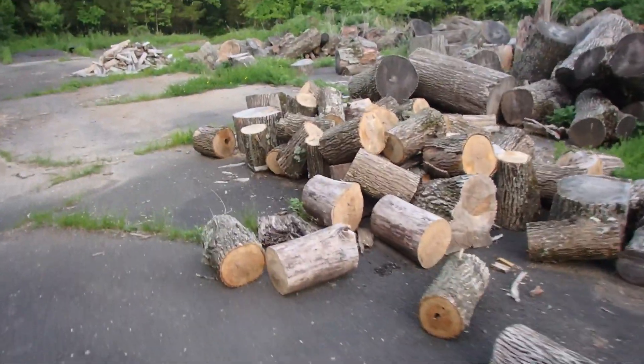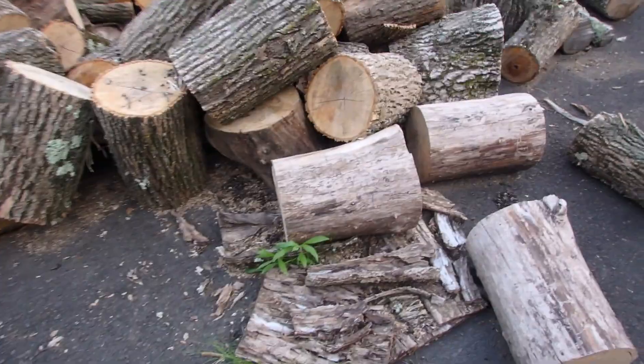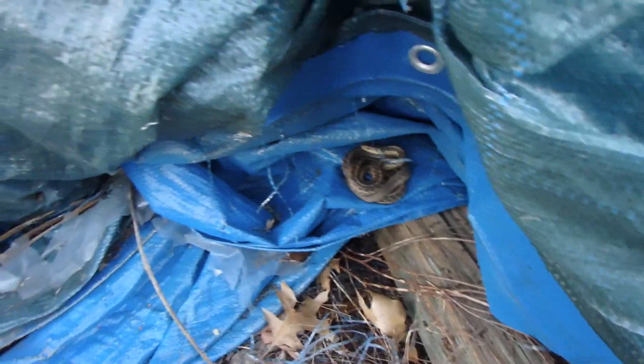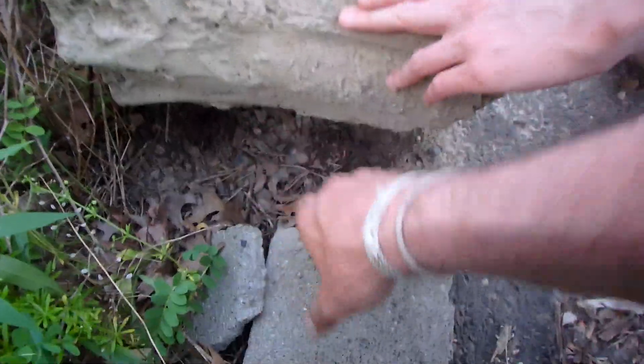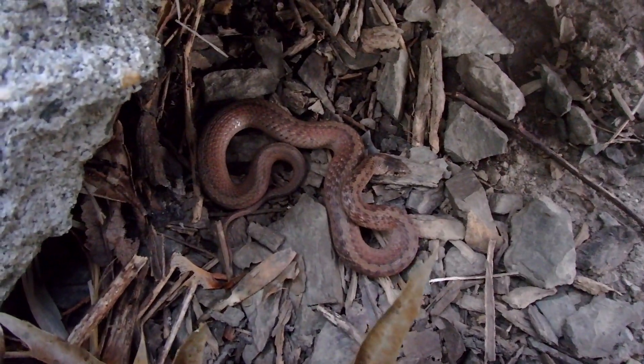And if you're into reptiles and amphibians, you can still find them in these habitats. Usually though, their species are represented by toads, garter snakes, and brown snakes. In fact, usually when I find brown snakes, it's almost exclusively in disturbed areas.